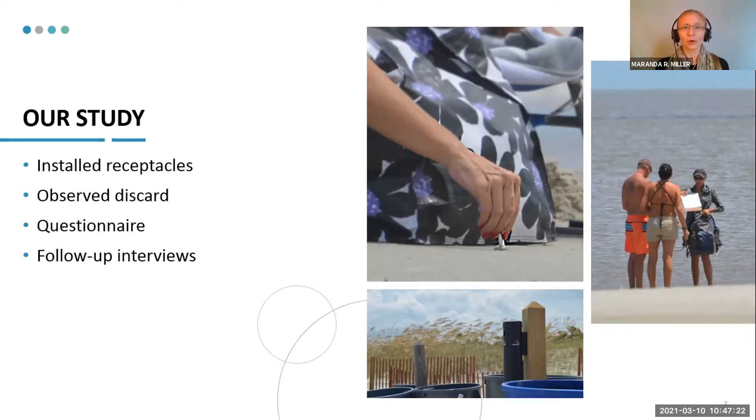This was really important because I didn't want that self-reporting bias where people could just explain to me how they discarded. I actually wanted to observe that and then draw some conclusions. A proper discard was when someone discarded their cigarette butt into a container — something they brought with them, like a pop can, a cooler, or one of my installed receptacles. In contrast, an improperly discarded cigarette butt was anything else, such as when they ended up on the beach, directly in the water, or in the dune habitat — really anywhere that wasn't a proper receptacle.